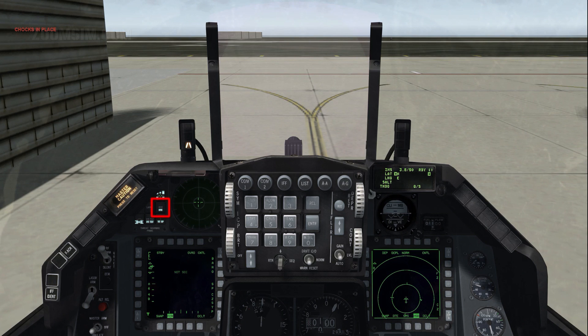The mode button toggles the RWR declutter option. When priority is illuminated, only the five most important radar signals are displayed. If more than five are detected, priority will flash. To disable declutter, press the mode button again — priority will extinguish and open will illuminate.